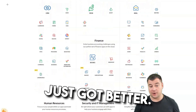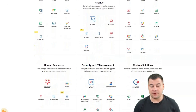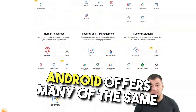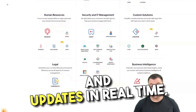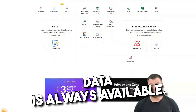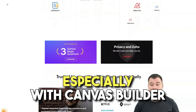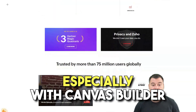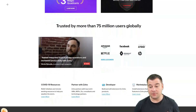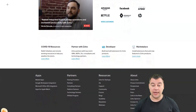Zoho CRM is a great choice for remote teams and sales professionals who spend a lot of time in the field. Its mobile app for iPhone and Android offers many of the same functions as the desktop version and updates in real time. Pros are a deep feature set, near-total customizability especially with the Canvas builder, a flexible AI layer at higher price tiers, and integrated gamification features. Cons are that most advanced features are only accessible at the higher price tiers.